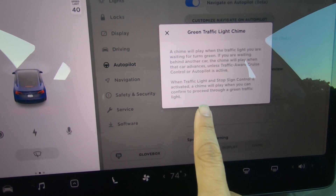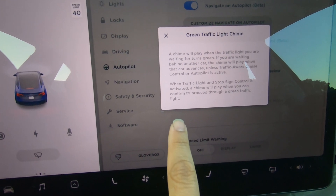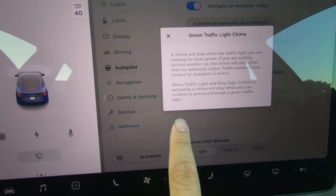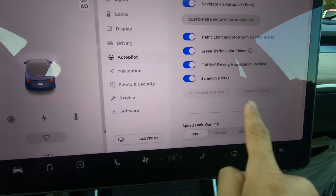Unless traffic-aware cruise control or Autopilot is on, in which case the car will start moving as the car ahead of you starts moving anyway. This is something a lot of users have been asking for — it's finally here, so let's go try it out.